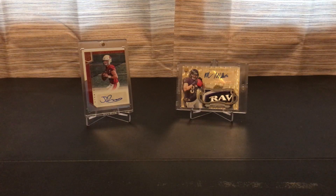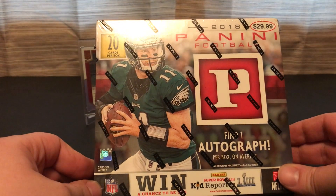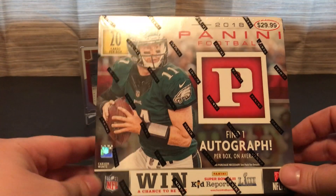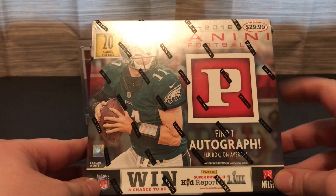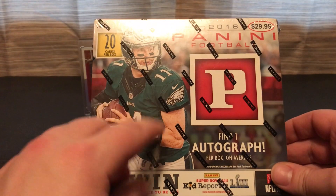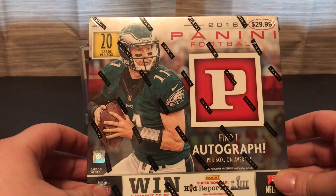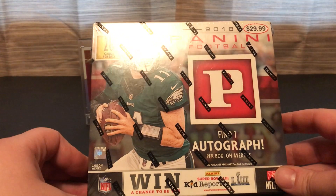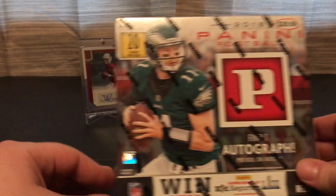Hello, GURPS Collectibles here. Today I'm going to do a 2018 Panini Football Premium box — comes in 20 cards per box, find one autograph on average. These run for $29.99 and there's just one pack. I've never opened this before, so it's fairly new to me. I know it's been out for a while, but it took a little while for me to have the courage to buy one.